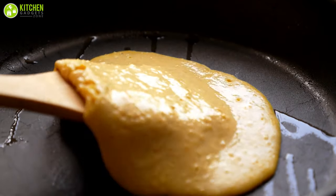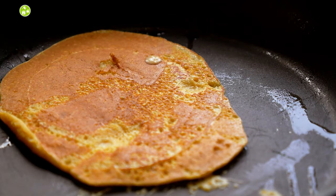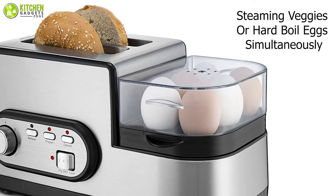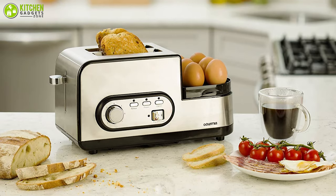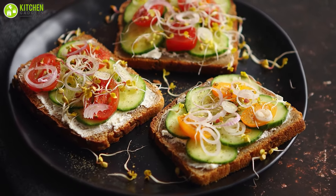A spatula is provided in this set, which can be used to fry bacon or scramble eggs for your bread while it toasts. Additionally, you can use it for steaming veggies or hard-boiling eggs simultaneously. All in all, this is the most versatile breakfast station on the market and it offers many options for creating light, tasty meals without costing a lot.